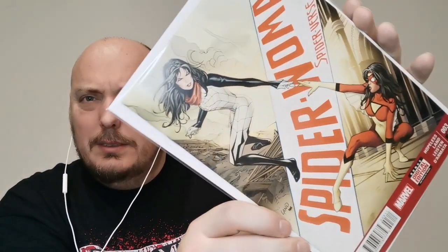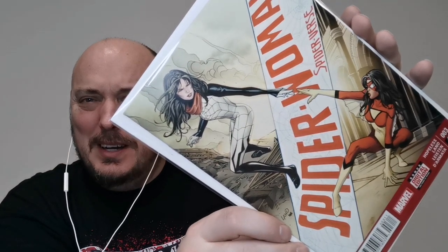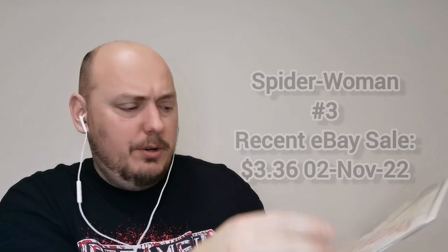We have two more raw books here. Spider-Woman, Spider-Verse with a Greg Land cover — issue number three. Here we have Spider-Woman and Silk almost touching fingers. What is this, a little bit of a Sistine Chapel homage? Either way, that's a hell of a cover. Good for you, Greg Land. I like it. Spider-Woman issue three.